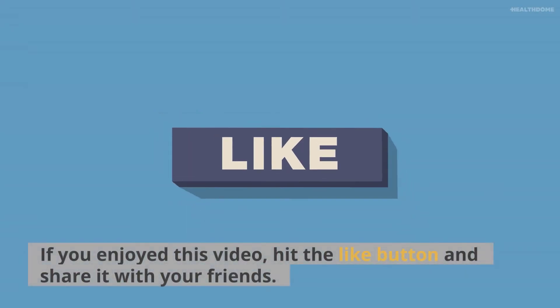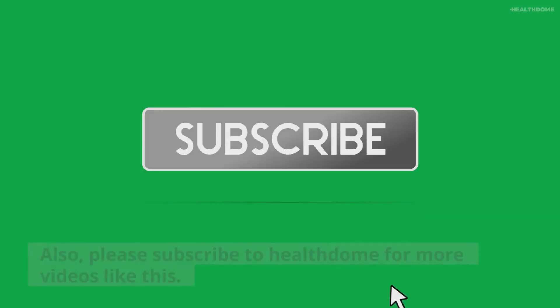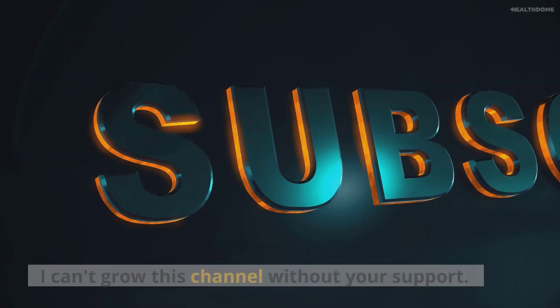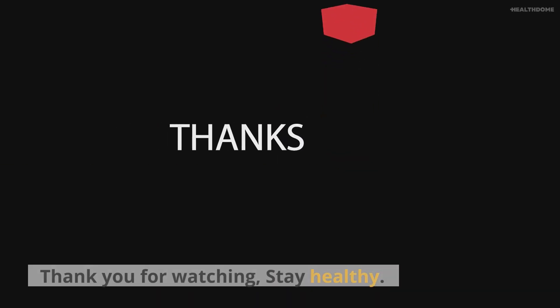If you enjoyed this video, hit the like button and share it with your friends. Also, please subscribe to Health Dome for more videos like this. I can't grow this channel without your support. Thank you for watching, stay healthy! Bye for now!